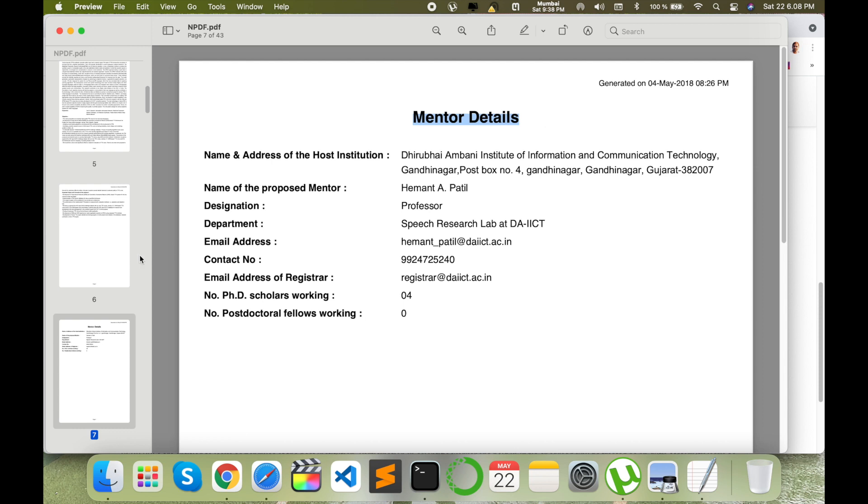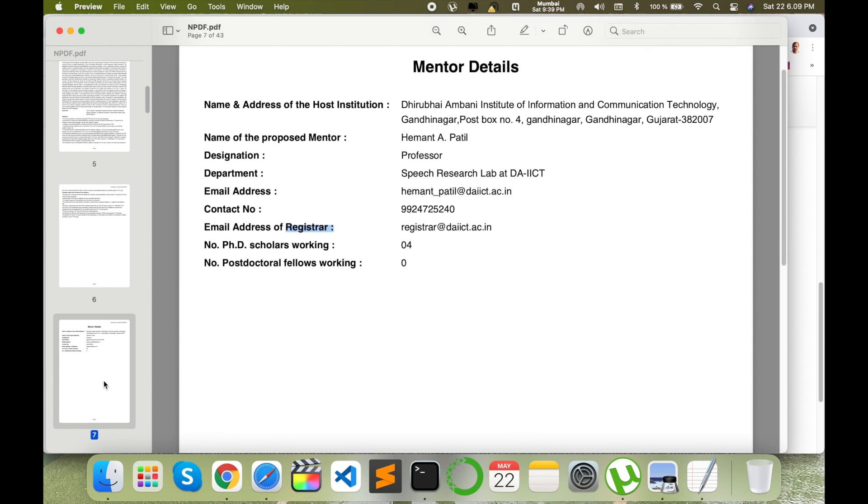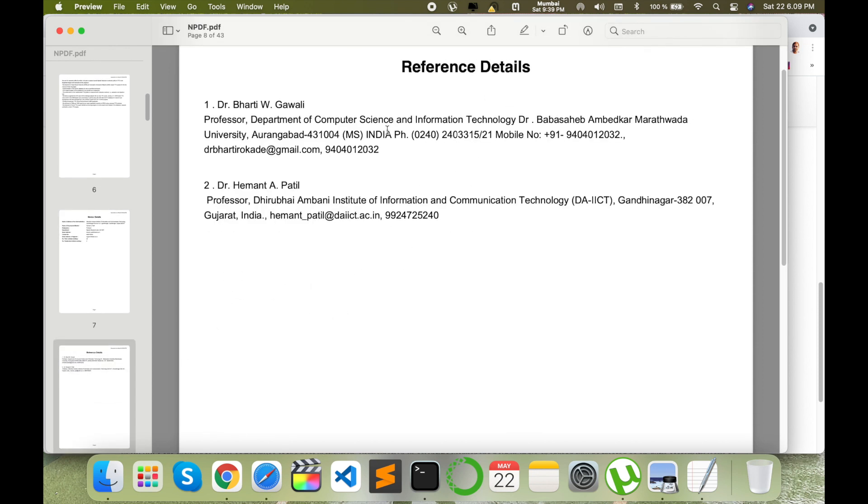For the mentor-related details — in this proposal you are the Principal Investigator and the supervisor is only the mentor. I put my mentor's name, institute name, designation, department, email address, and contact number. They send emails to three people at once: your mentor, the mentor's registered institute, and the university number. You can add the number of PhD scholars and postdocs working under the mentor. Add two to four references as needed.